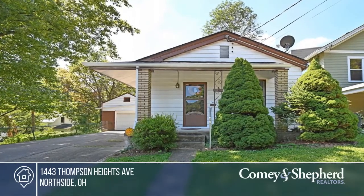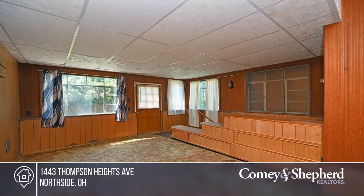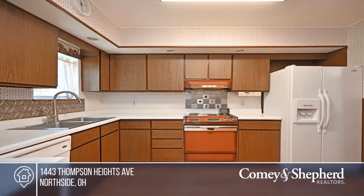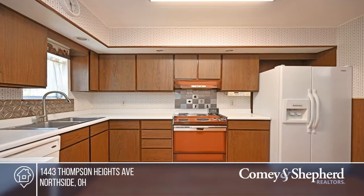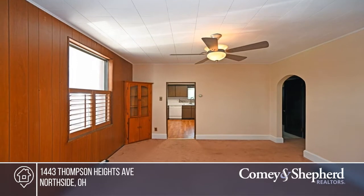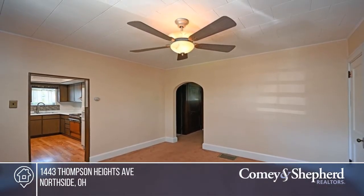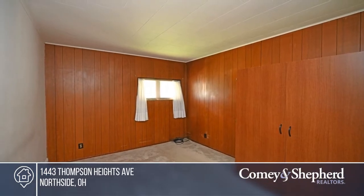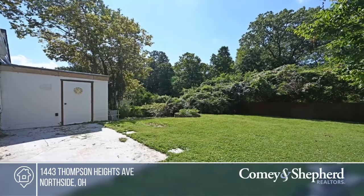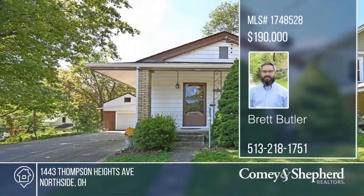In its first time on the market, this home has been well cared for by the same family for 75 years. Many important updates are done: roof in 2017, gutters with guards 2021, electrical panel 2011, and more. The property is nearly a quarter of an acre and welcomes you with an attached garage, extra living room, and a fenced yard. Thompson Heights is surrounded by Buttercup Valley Nature Preserve and Parker Woods with playgrounds and hiking trails. Schedule a tour today with Brett.